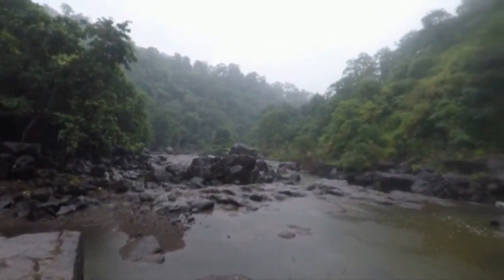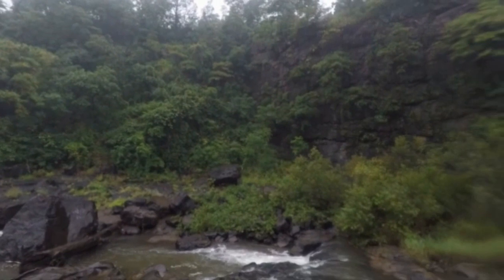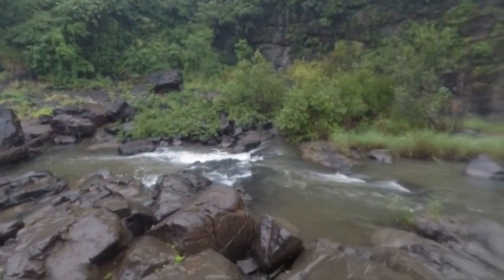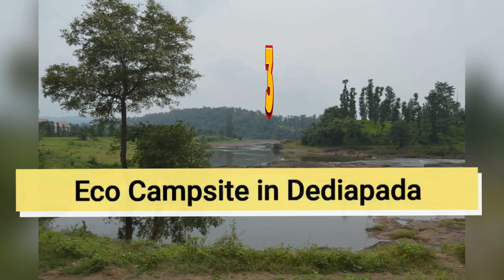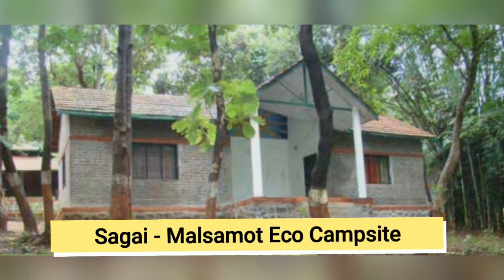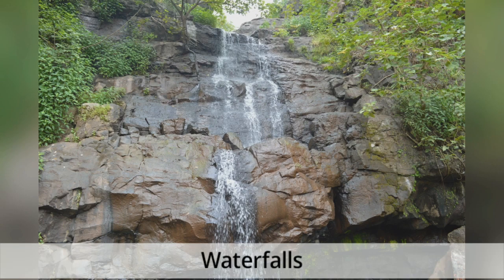If you would like to stay here to get more exposure to wildlife, there is a good option of an eco campsite located inside Dediapada Wildlife Center. That is Sagai Malsamat Eco Campsite. It is situated at the foot of Malsamat Hills, which offers breathtaking views of the forest, nature trail, and waterfalls.